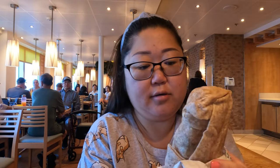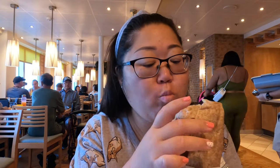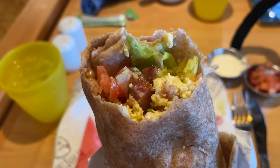It's a huge burrito, very big size. I love burritos — breakfast, lunch, dinner, snack. Could never go wrong with a burrito.